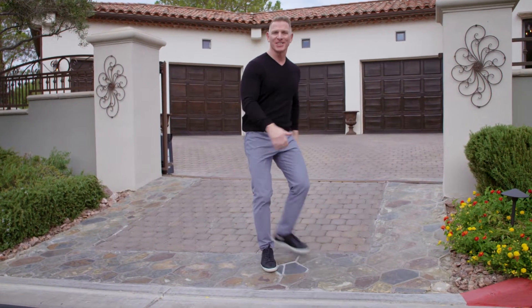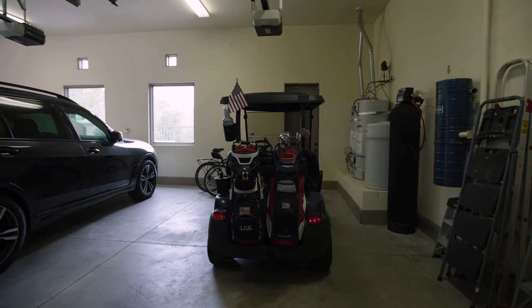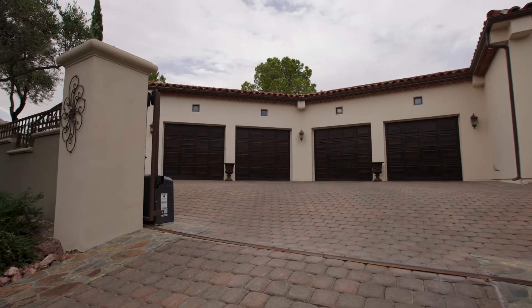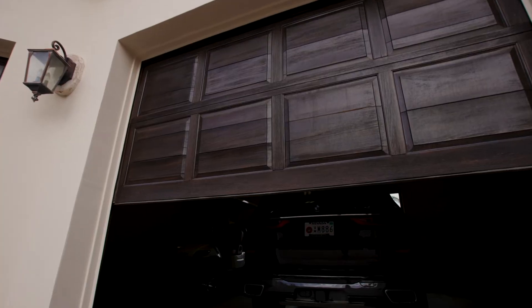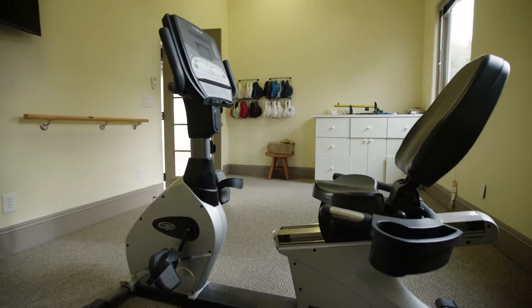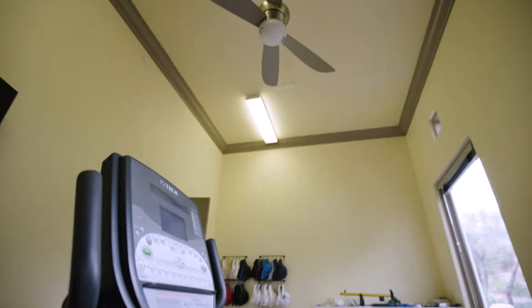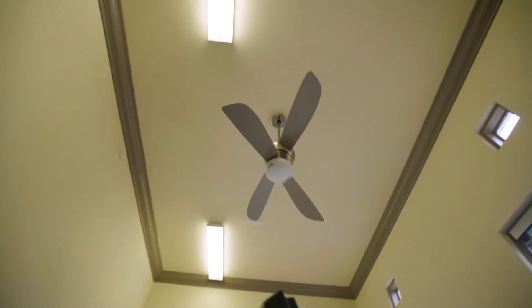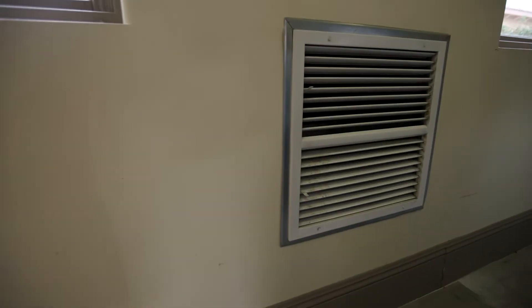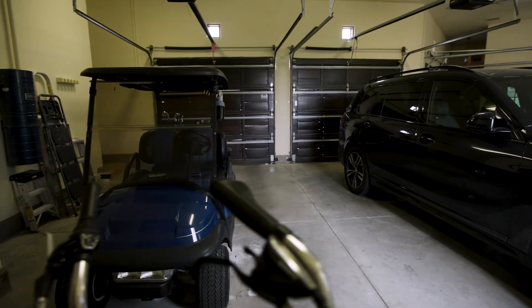Before we head to the backyard, let's take a look at the three-car garage. Even though there are four garage doors, one of the bays was converted to an exercise room slash golf room. It's fully functional with locking double doors, a ceiling fan, and an AC unit. The other three bays are fully functional and this garage comes with an evaporative cooling system which keeps this area cool during the hot months.